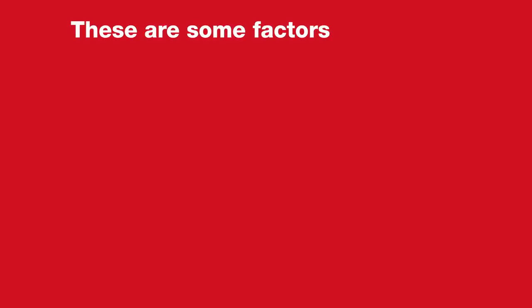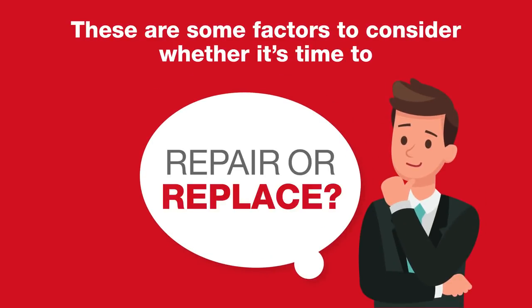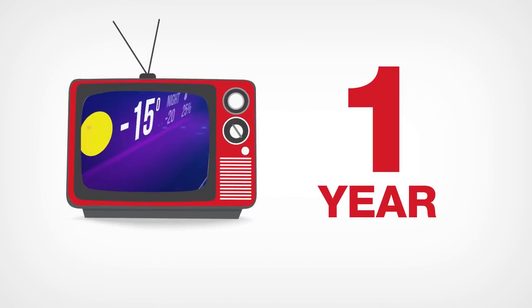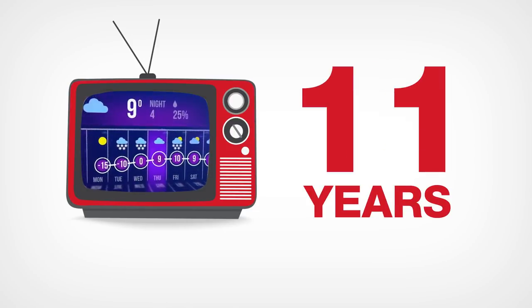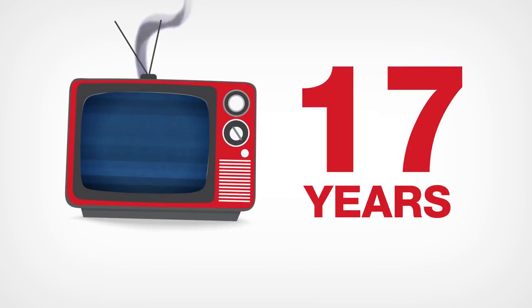These are some factors to consider when deciding whether an item is for repair or replacement. Lifespan of the item: some items are designed only to operate for a specific number of years. Once an item has reached its lifespan, then it's more sensible to get a new one.